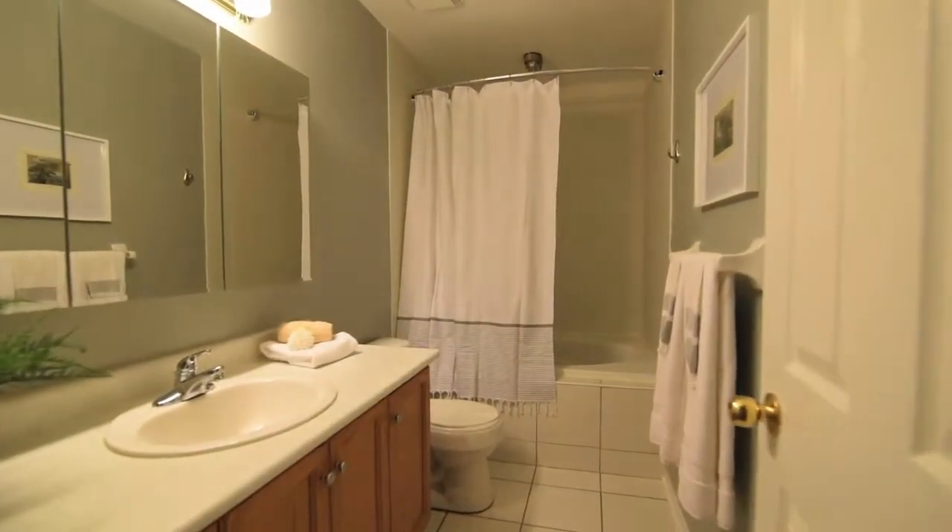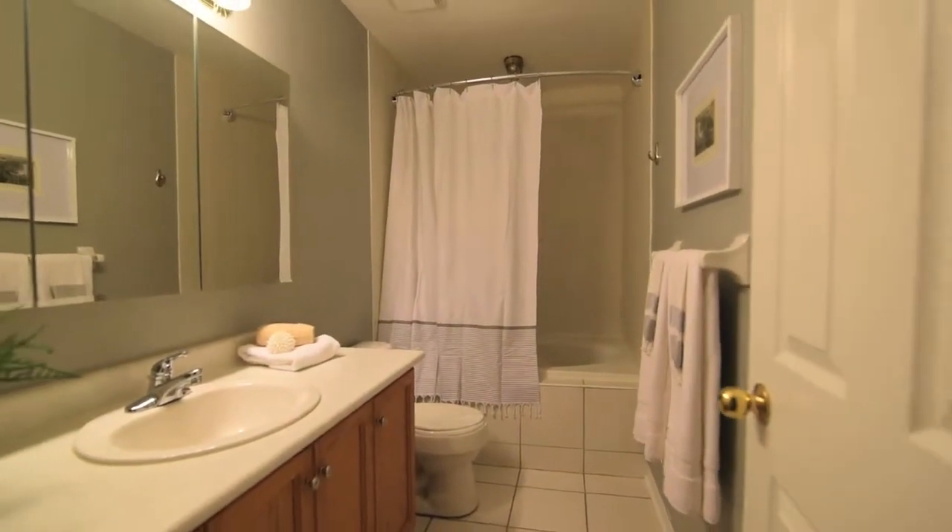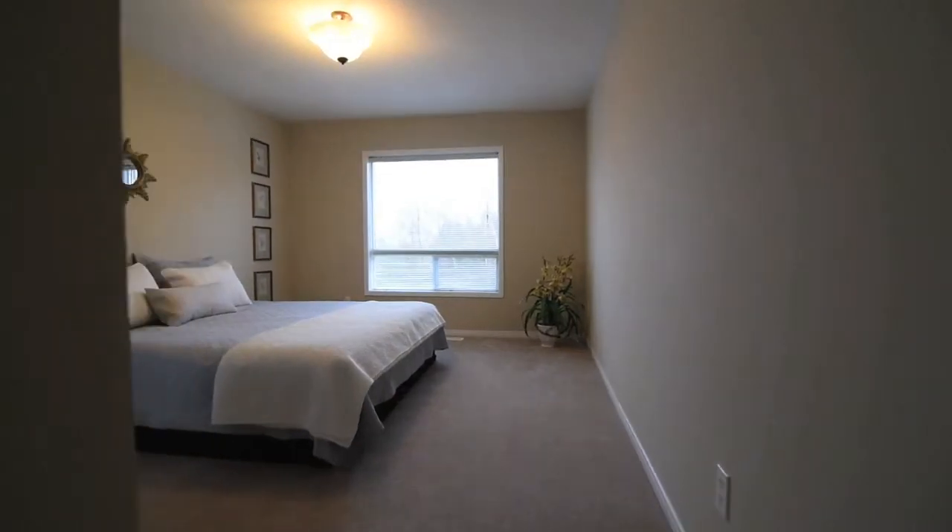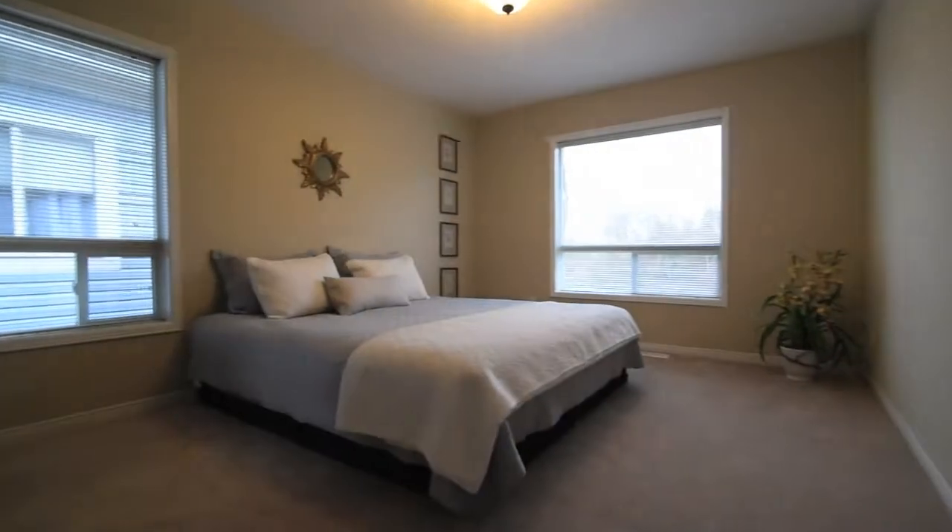This level's 4-piece washroom features a relaxing soaker tub, and the spacious master bedroom is complete with a walk-in closet, soft cosy broadloom, and large windows for lots of natural light.